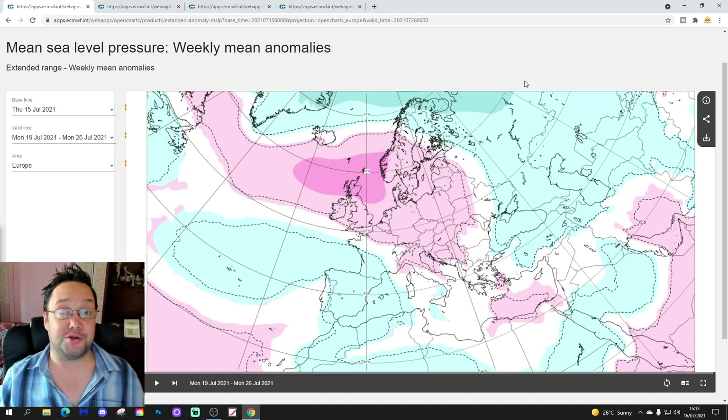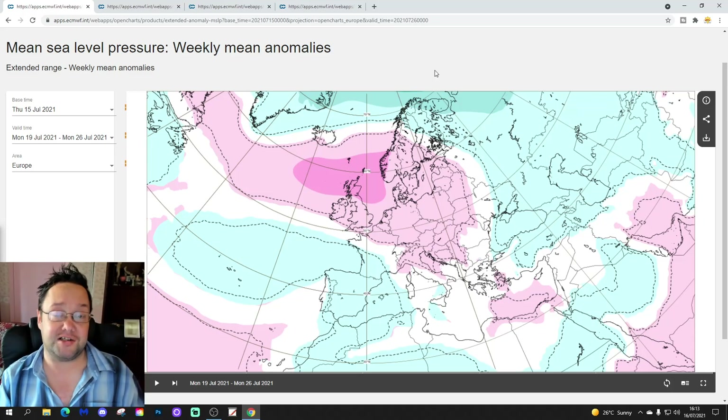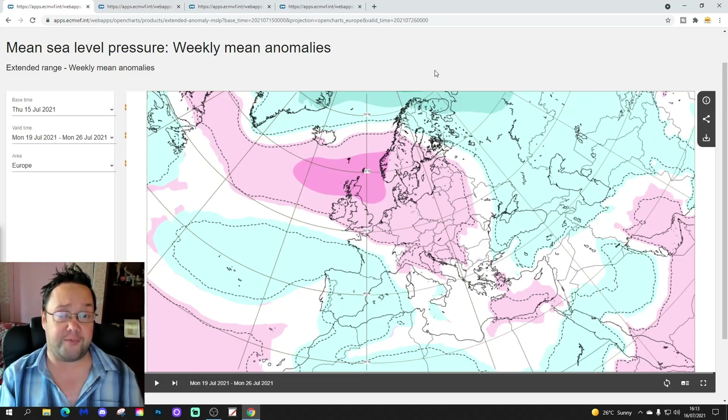Hello everyone, thanks for tuning into today's second video. We're going to have a look at the weather for the next six weeks with the ECMWF extended model, taking us into the second half of August — more or less the end of August. We're going to look at mean sea level pressure, 500 millibar height, temperature, and precipitation anomalies for the next six weeks, focusing on the UK and Ireland.